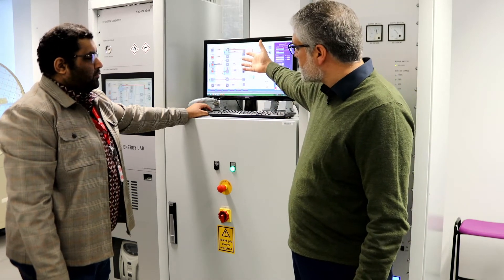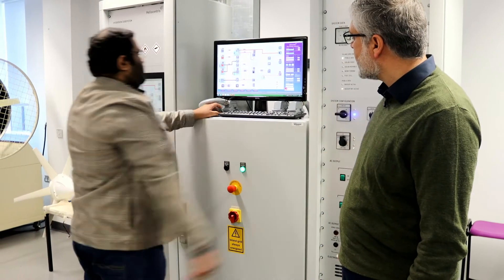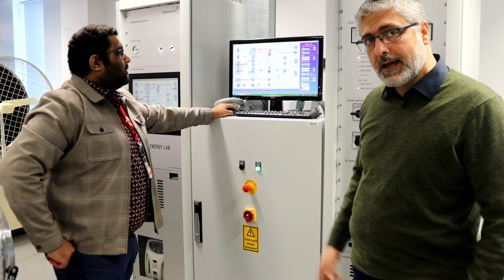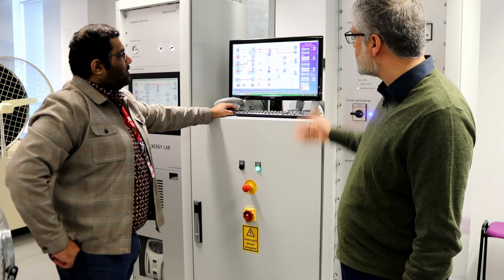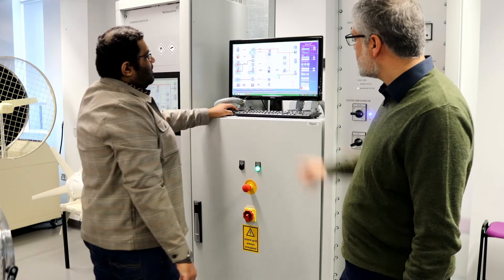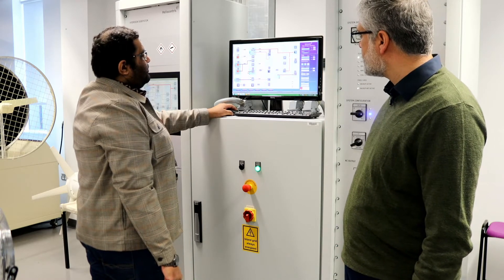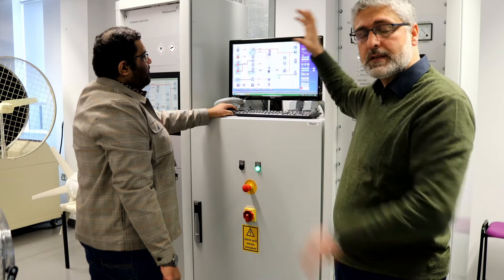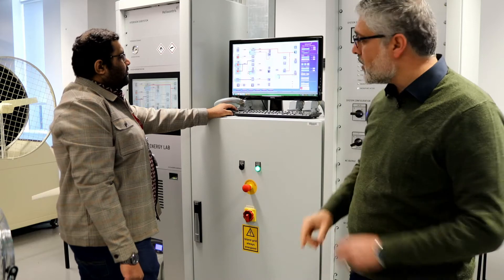We can also use solar energy the same way, but now I want to show how electricity can generate hydrogen through the electrolysis process. Majid, can you connect electricity to the hydrogen generator? Electricity is now connected — we click power, start generating hydrogen, and it is stored in three bottles located on top of this column of the unit.